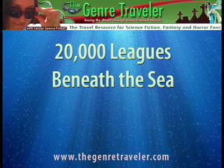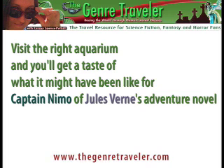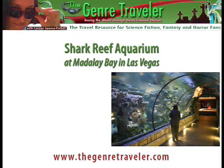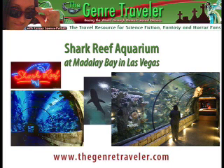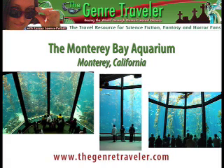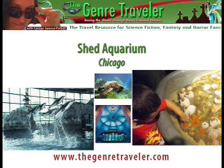20,000 Leagues Beneath the Sea. Visit an aquarium and you'll get a taste of what it might have been like for Captain Nemo of Jules Verne's adventure novel 20,000 Leagues Beneath the Sea. Believe it or not, the Shark Reef Aquarium at Mandalay Bay in Las Vegas provides a very nice underwater experience as part of its shark exhibit — you walk through a glass tunnel and can watch the sharks swimming overhead. The Monterey Bay Aquarium, which was featured in Star Trek IV, is one of the best aquariums I've been to; the giant kelp forest exhibit gives you a real underwater experience too. I also enjoyed my visit to the Shedd Aquarium in Chicago, also during that seven-hour layover I mentioned earlier. They have an excellent selection of animal encounters where you can get up close and personal with turtles, snakes, and even tarantulas — no thank you for me.